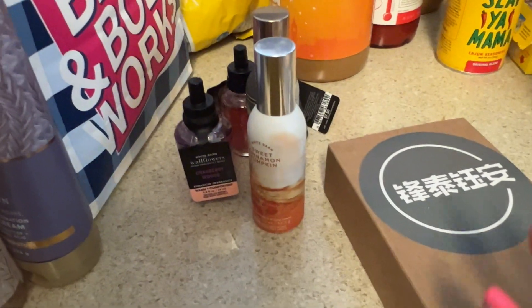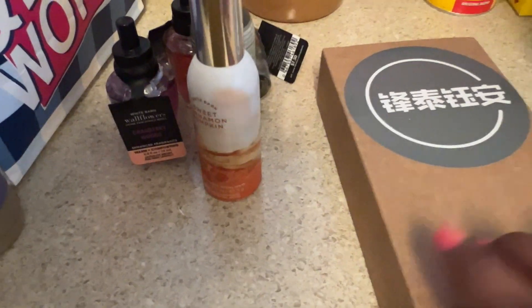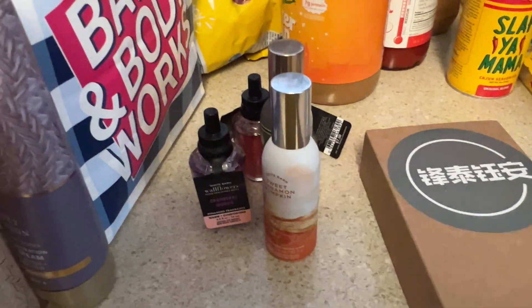That's it for this haul! I did get some stuff from Amazon but I'll do that separately in another haul. I'll also show some pins on my other channel with my back-to-school art supplies. Okay, bye!